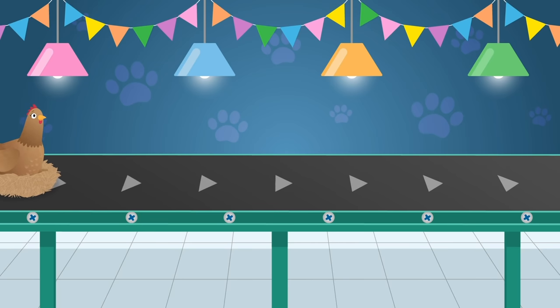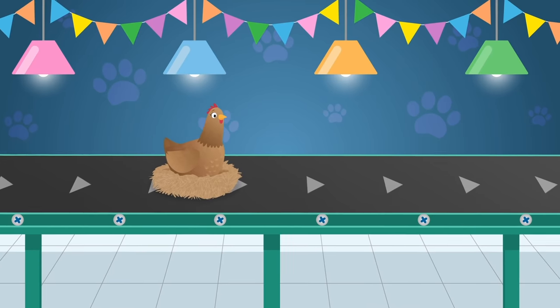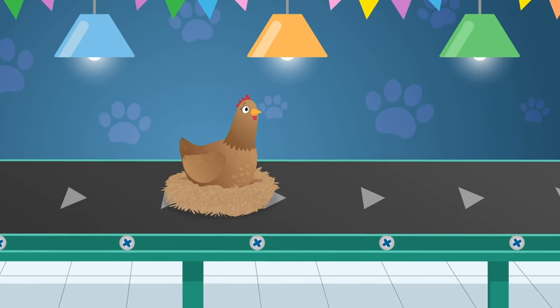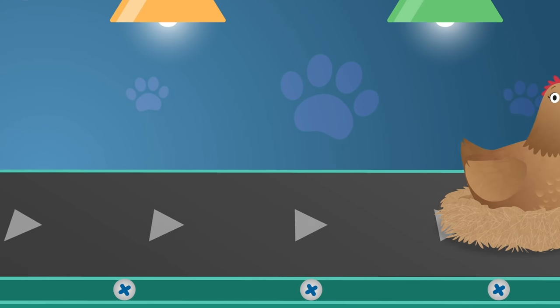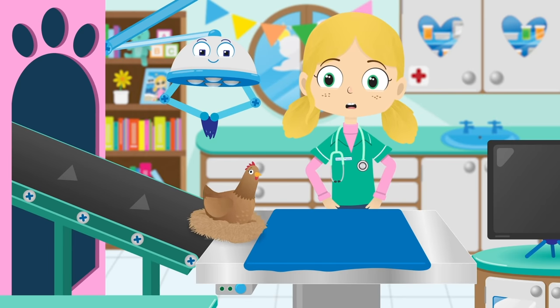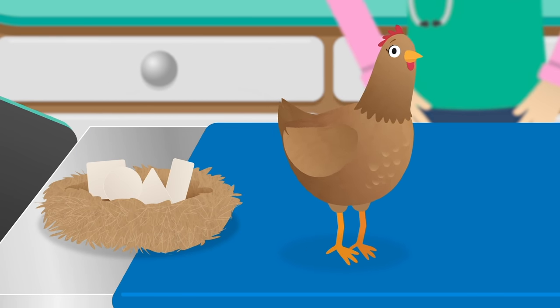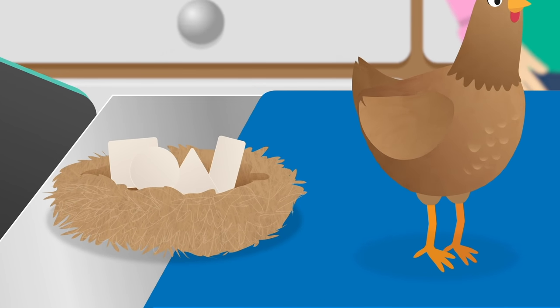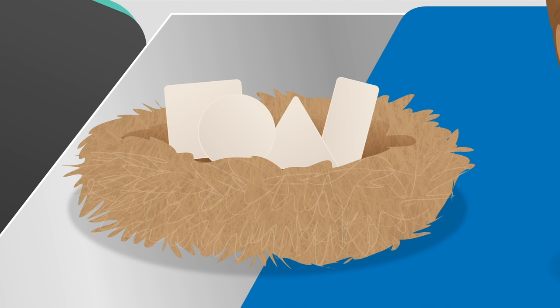Here comes Henrietta Hen. Did you know that hens are omnivores, which means that as well as eating seeds and vegetables, they also eat insects and small animals like mice? Henrietta's laid four eggs, but they're all different shapes and sizes and not at all the right shape for an egg.